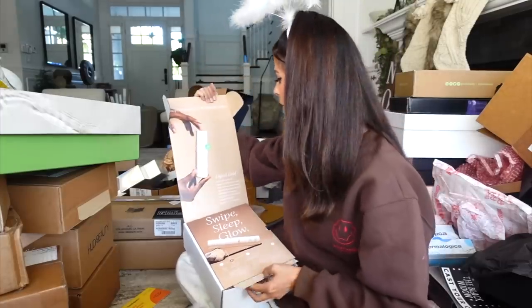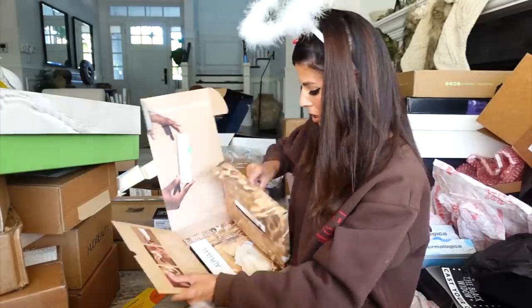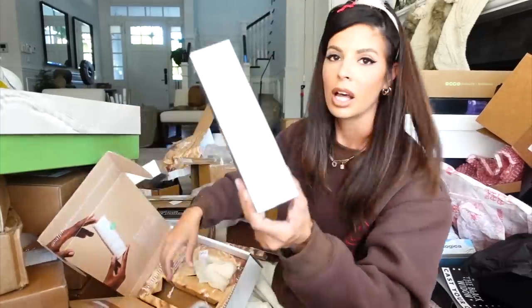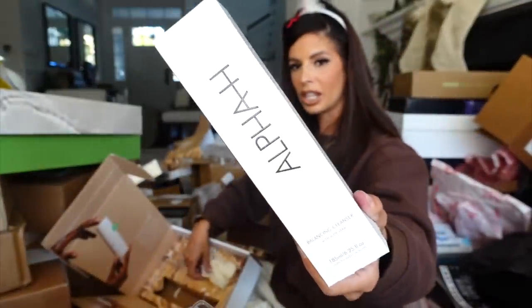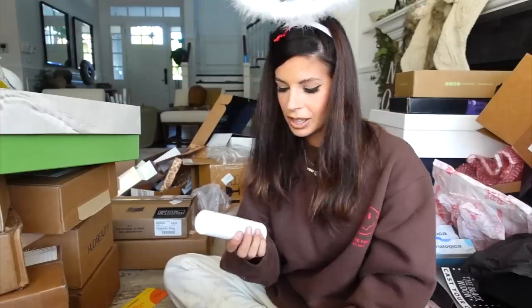We got a package from Alpha H and it looks like they're coming out with a liquid gold glycolic acid. These videos feel like a workout — after you rip all these boxes open you're like, what in the world? But here it is — the liquid gold. Just wanted to show you the close-up so you could read it.